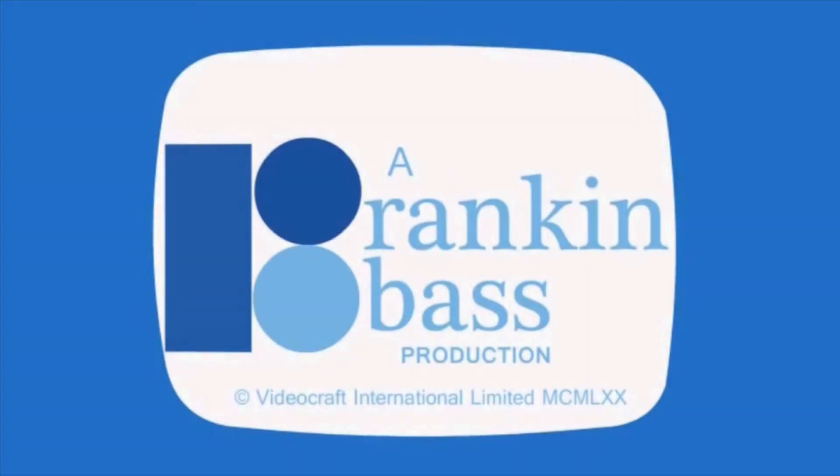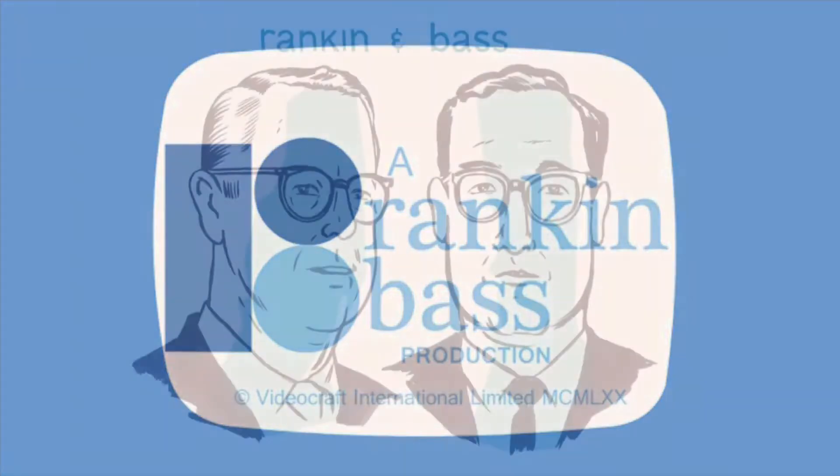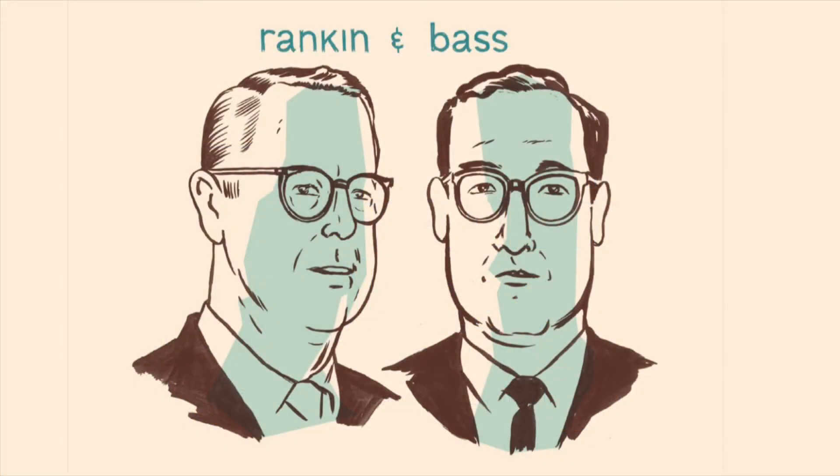Welcome back. Anybody who grew up in my generation, back in the 70s and 80s, grew up with Rankin and Bass. Kids from the 1960s grew up with them as well. They were very influential on us in a lot of ways. They were as important to my generation as Walt Disney, Steven Spielberg, or George Lucas.